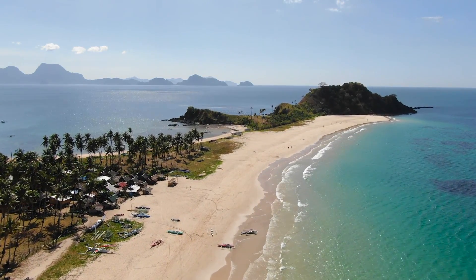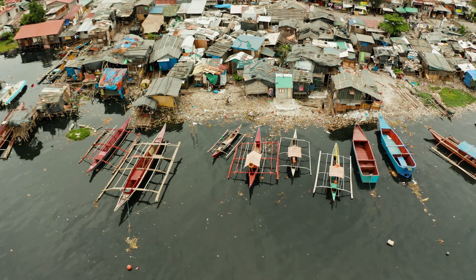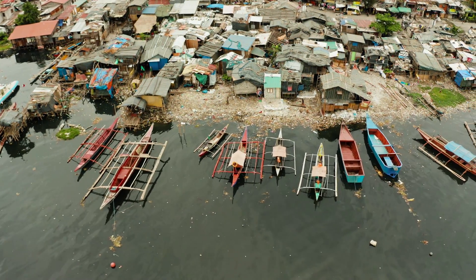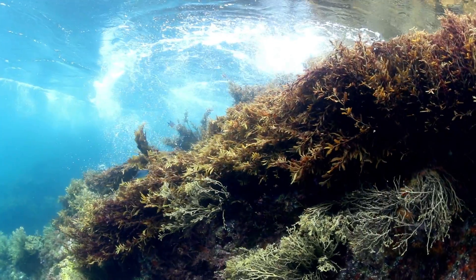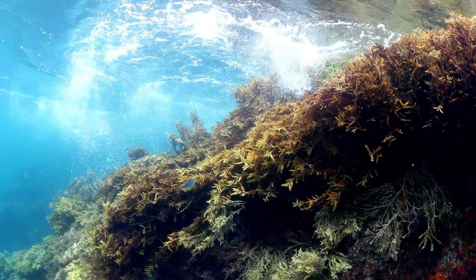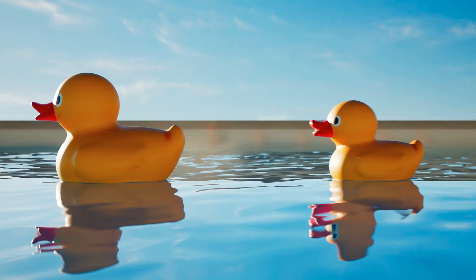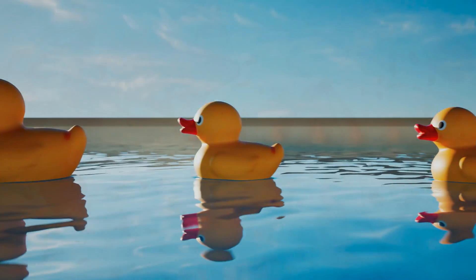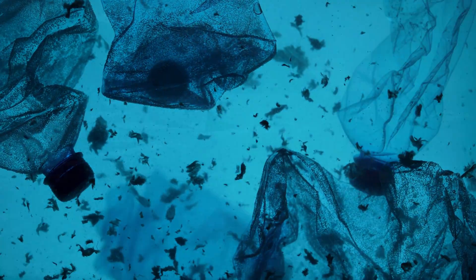This is a story about one of the most polluted rivers in the world that flows through the Philippine capital, Manila. A story about ocean currents, cigarettes, garbage collectors, and rubber ducks. This is a story about the plastic soup floating around in our oceans.